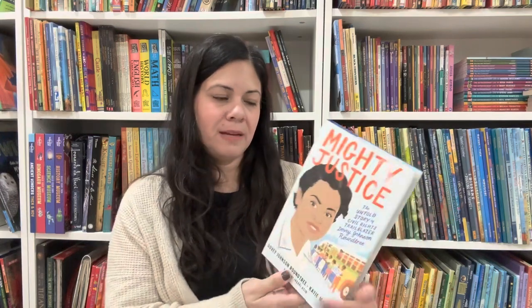Now I'm going to go into books that you can share as a family on different topics. First one is Debbie Johnson Roundtree — for middle grade: Mighty Justice: The Untold Story of Civil Rights Trailblazer Debbie Johnson Roundtree, written by her and adapted by Jabari Asim.